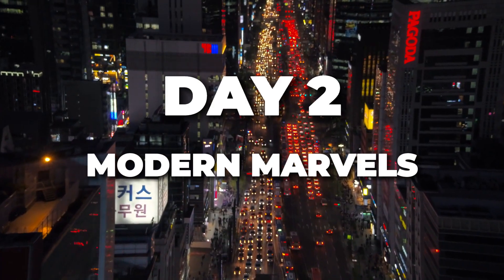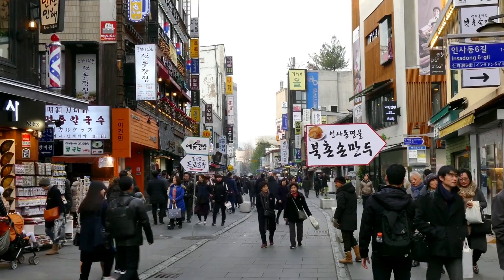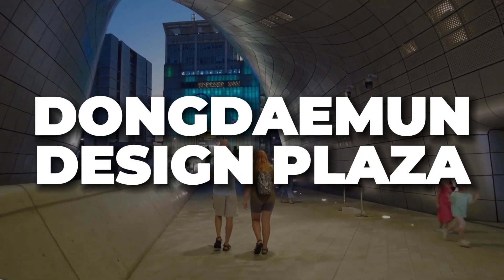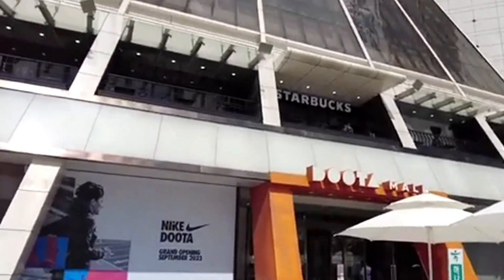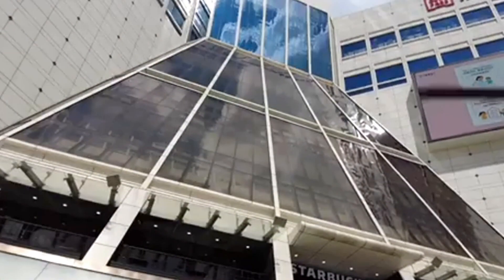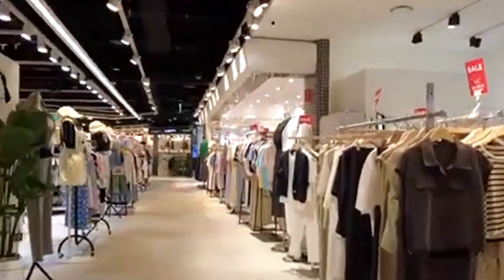Day 2: Modern Marvels. Day 2 is all about embracing Seoul's modern side. Start your day with a visit to the futuristic Dongdaemun Design Plaza, an architectural masterpiece in the heart of the city. Make sure to explore Dongdaemun's vibrant shopping district, which is open 24/7, where you can find everything from fashion to electronics.